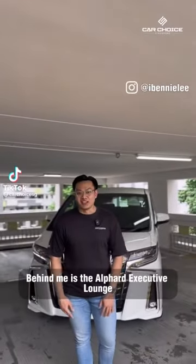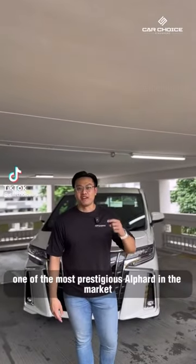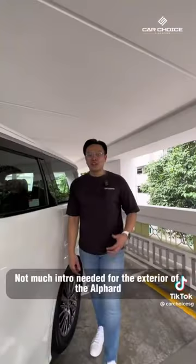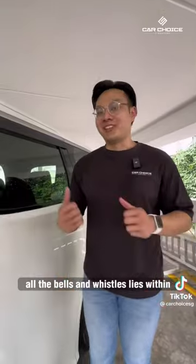Hey guys, your best friend Benny Lee here. Behind me is the Alphard Executive Launch, one of the most prestigious Alphards in the market. Not much intro needed for the exterior of the Alphard — all the bells and whistles lie within.